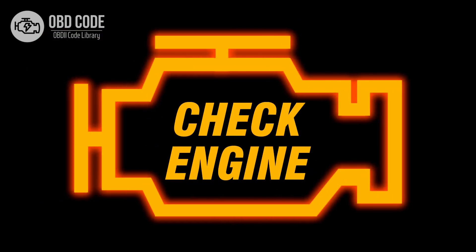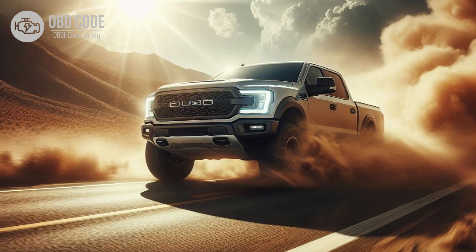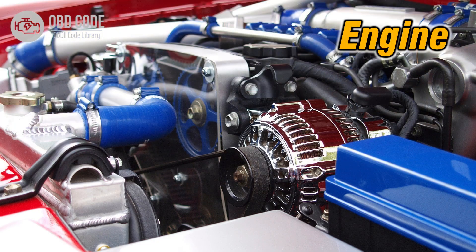Code P0606 Symptoms: 1. Check engine light illuminated. 2. Vehicle may experience drivability issues such as rough idle, hesitation, or stalling.